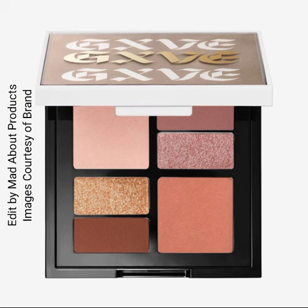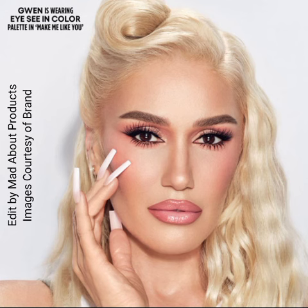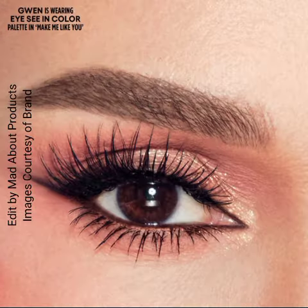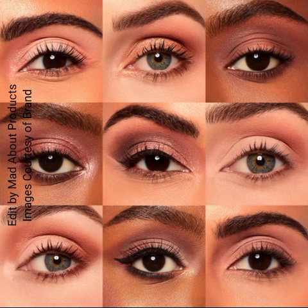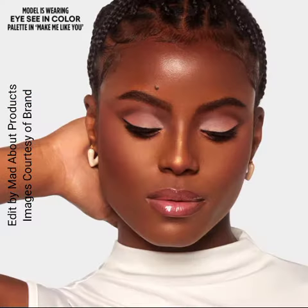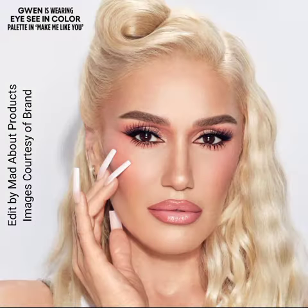Each palette is color-curated to easily create complete eye looks in just one palette, from everyday nude to amped-up smoky. The blendable, creamy, no-crease formulas give ultra-rich color payoff in buttery multi-dimensional finishes, and can be applied with fingers or brushes. The palettes are called 'Make Me Like You' and 'Simple Kind of Life'.